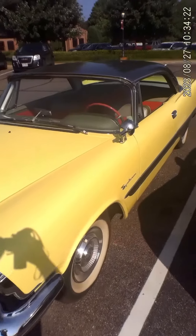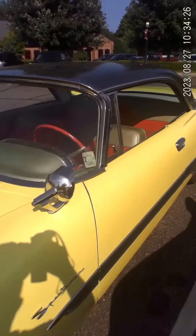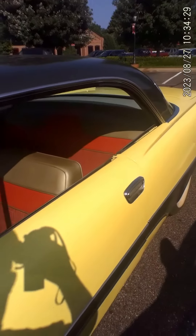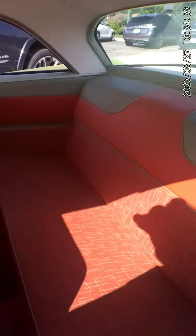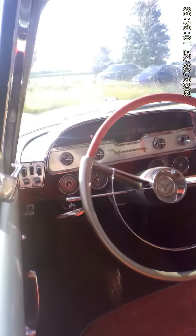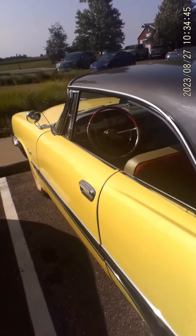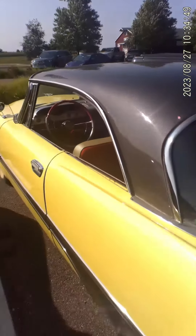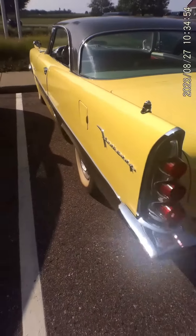Now, though I'm not crazy about yellow, for a period-correct restoration, this does the job. I actually do sort of like this interior. Oh, you can see the push-button transmission. I love the metallic in the roof. And you've got to love those giant fins.